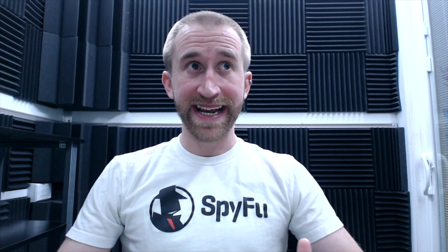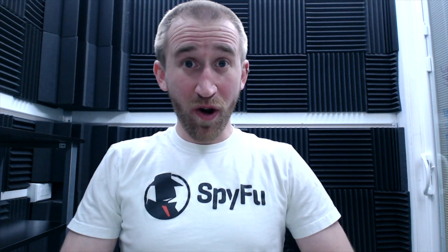From our perspective, this feels like 10-plus years of PPC research and development finally reaching its ideal pinnacle in terms of simplicity and actionability. But we're always trying to improve, so if you can think of anything that would make this interactive AdWords Advisor better, let us know in the comments below.